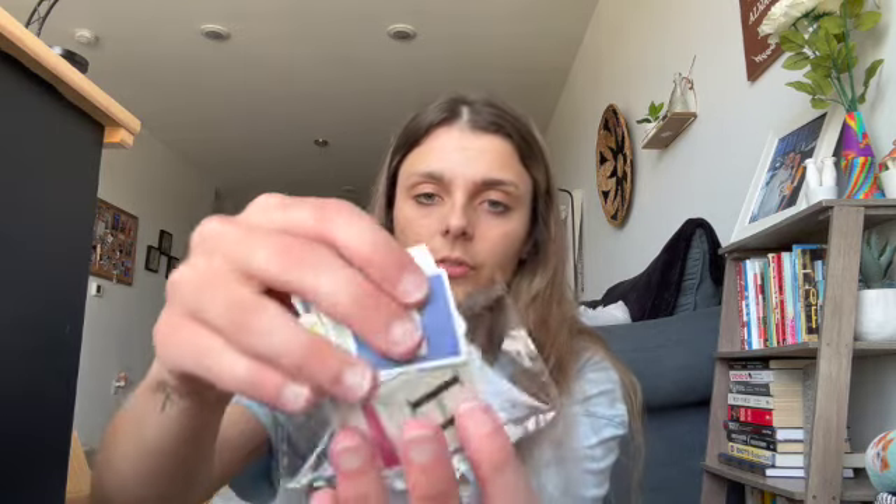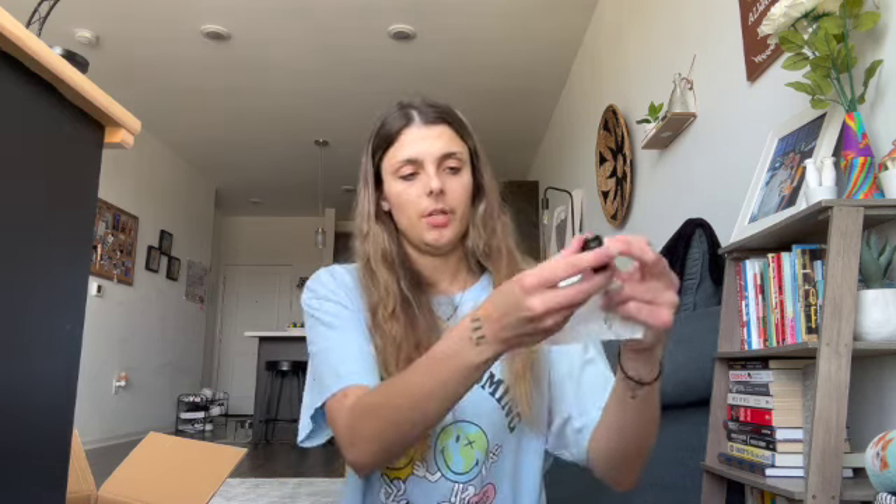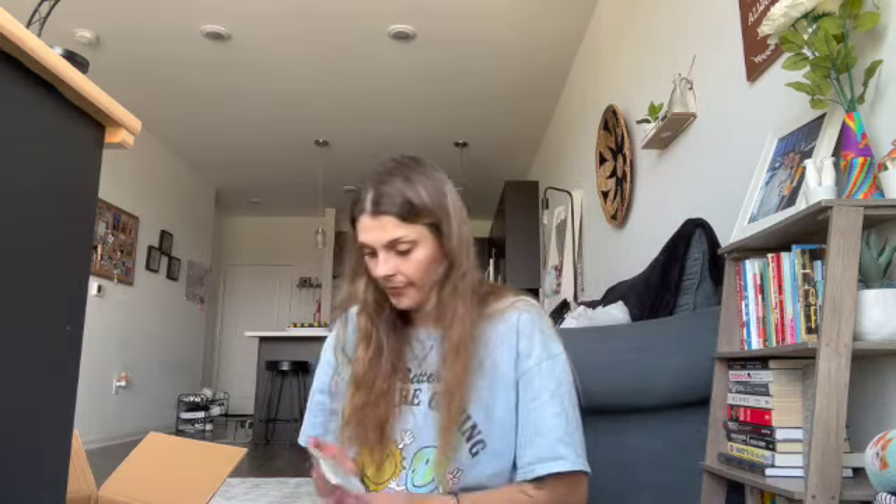This is just a bunch of stickers but they're letter stickers — different fonts — and I thought they would be fun to label stuff with in my classroom. Oh, this is for my car: it's a sunglass visor clip to put on my visor so you can slide your sunglasses in there. So fun!